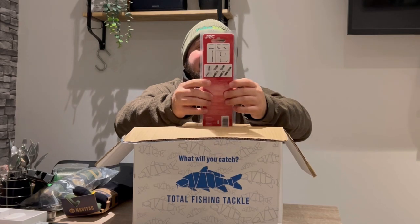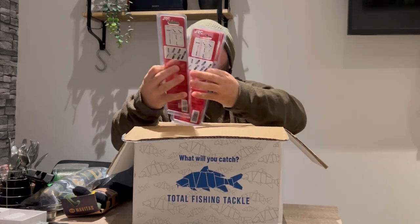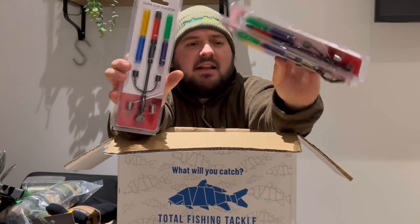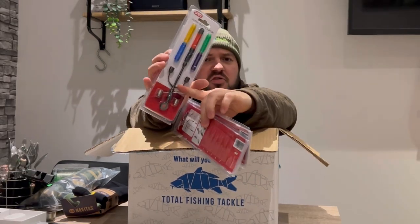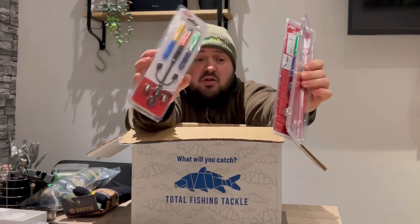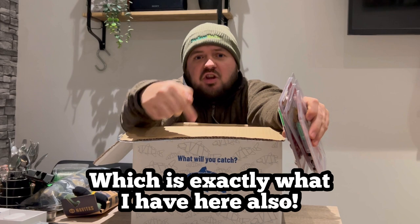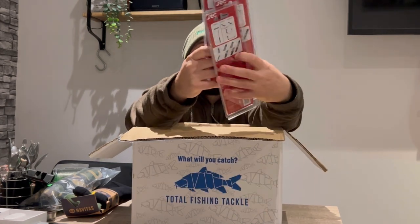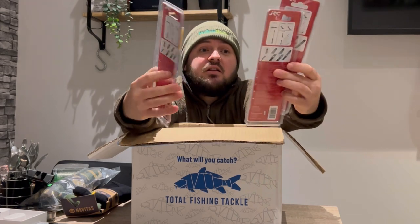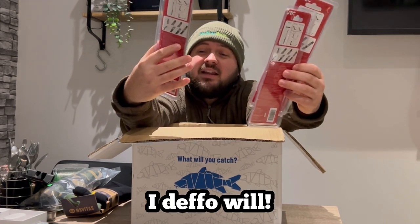We've got three of these — they are JRC Curve Slim indicators. I'm guessing they're bobbins, and yes they are bobbins but they're on arms. I don't use arms at the moment; I just use the slap heads — Nash slap heads — that I put straight on the bite alarm onto the pod or buzz bars with a three-inch chain onto the line. I've seen people use arms and some do favour them. I've never used them personally so I could give these a go. They come in green, yellow, red, purple, and blue.